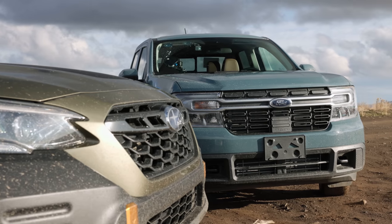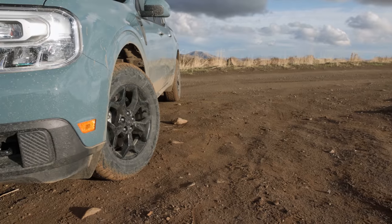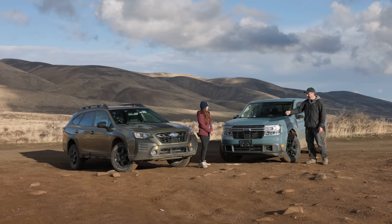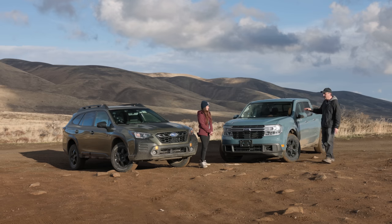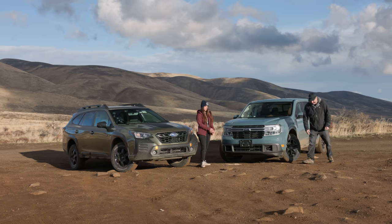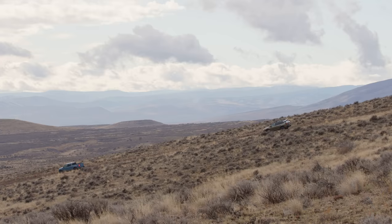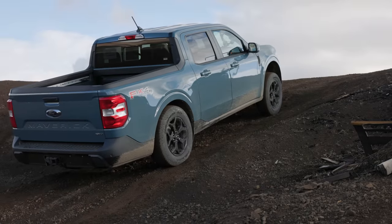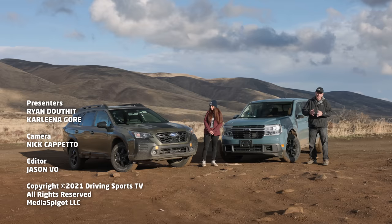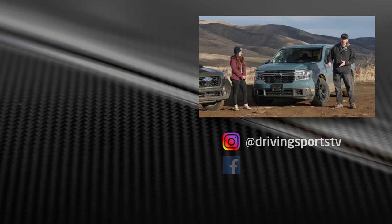That's our look at the 2022 Ford Maverick and the 2022 Subaru Outback Wilderness. One thing we saw today was that this truck is surprisingly capable. The scary thing is that Ford has a twin-clutch rear-drive unit in their Bronco Sport Badlands, which is not on this truck — so they could potentially make a more capable version since it's built on the same platform. At that point, it's like Subaru, watch out. Neither of these is going to be as capable as a bonafide off-road machine — we know that.